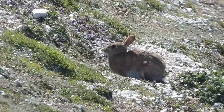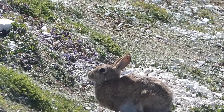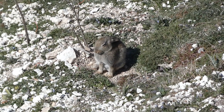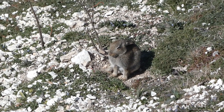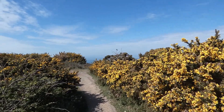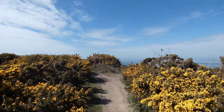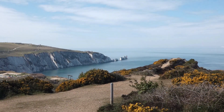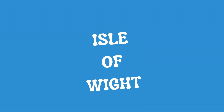As you get closer to the Needles, look out for the wild rabbits romping along the cliffs. They are so cute and they sometimes stay still just long enough for you to get a photograph of them. There is also a fabulous view from Hedden Warren, a hill located about 30 minutes away if you are a slow walker.